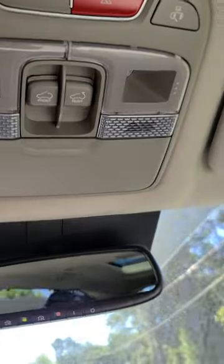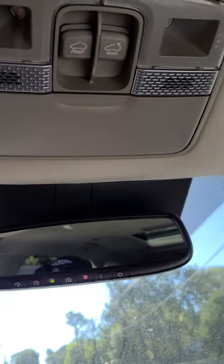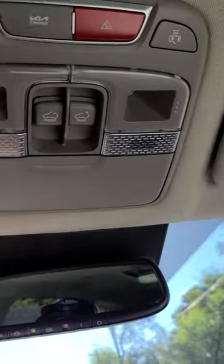I wish they would have made the rear sunroof open, but I see the point in it not. Everybody asks that question — it does not open. That wraps up our review — smash that like button and subscribe!